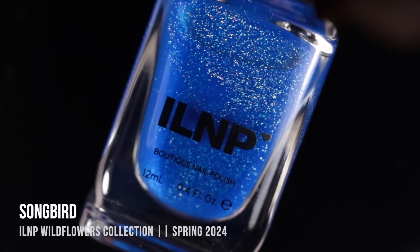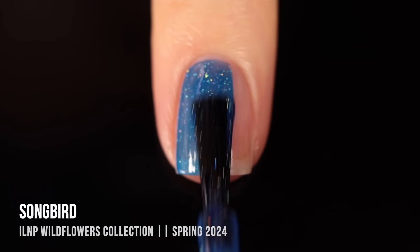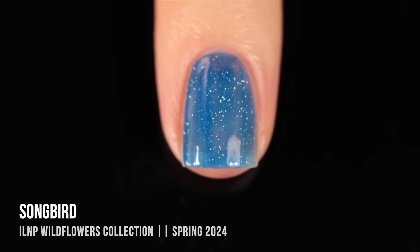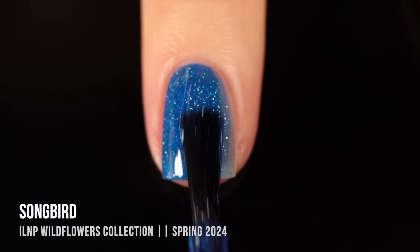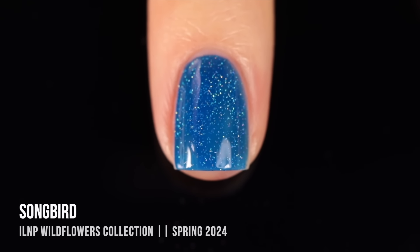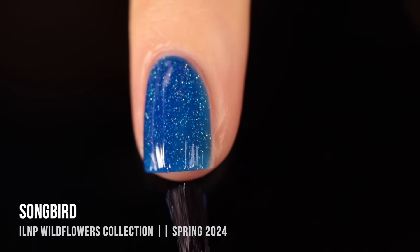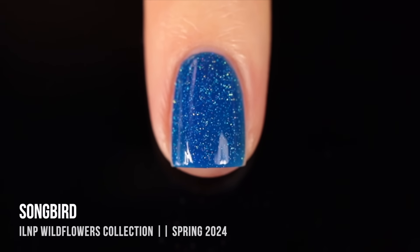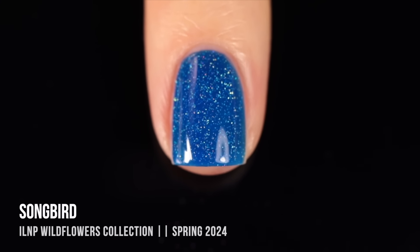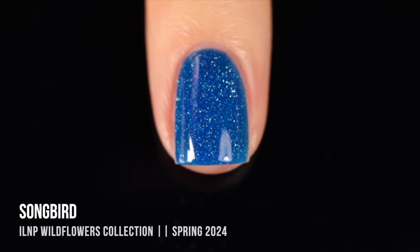Next up we have a slightly different formula. This polish is called Songbird, and it's a really intense blue jelly base that has a subtle silver hollow sparkle scattered throughout the nail. I wasn't expecting this shade for a spring collection because it's a little bit deep, but I actually love it and feel like I could make it work for multiple seasons — great for summer nights with those sparkles that almost look like stars, or a beautiful wintry shade, especially with snowflake nail art. I ended up needing three coats for full coverage, but it's a pretty thin polish so it doesn't feel heavy.